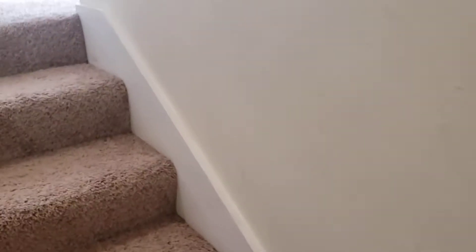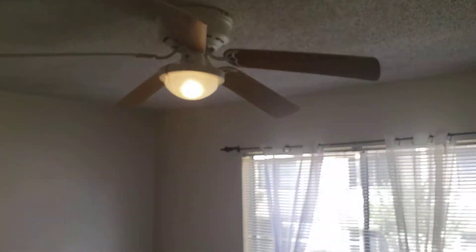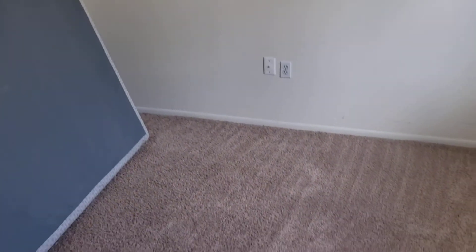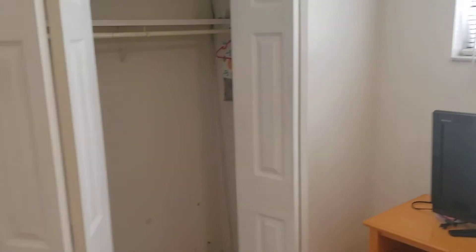Let's go upstairs and see the other three bedrooms. Bedroom number two has matching carpet, a ceiling fan, and a closet — big enough for a full-size bedroom set or a queen-size bed with a half set. Bedroom number three also has a matching ceiling fan, closet space, and is big enough for a full-size bedroom set.